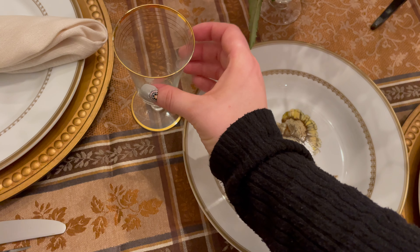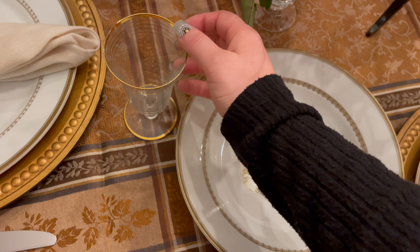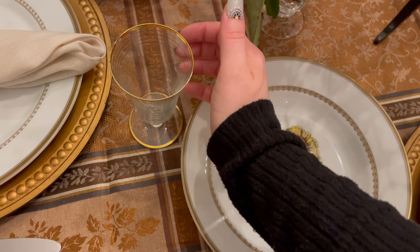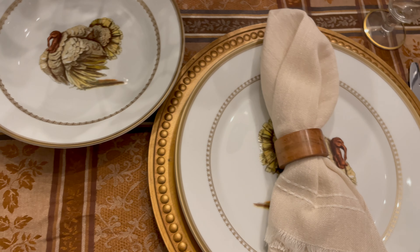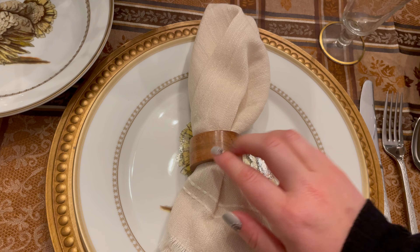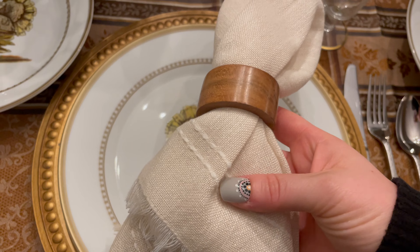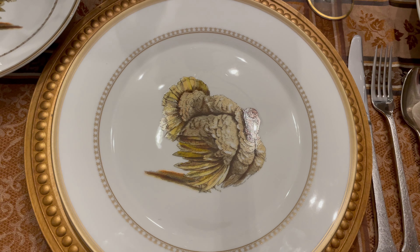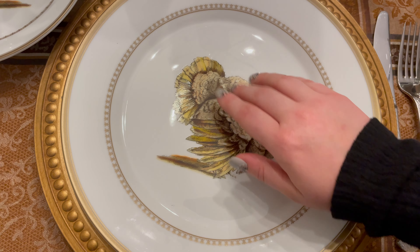I picked out these cups because these were my grandmother's. She had a collection of very pretty cups. You can tell they're a little bit chipped because they're very old. She passed away quite a few years ago when I was still in college. But it's fun to get to use her things and think of her on holidays and decorate the table with pretty festive cups like this.